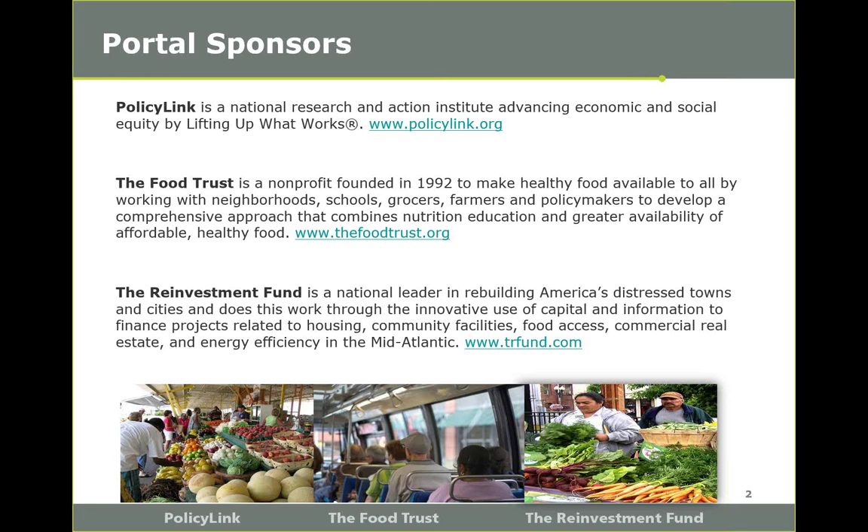Just to give a little background, the Healthy Food Access Portal is a partnership between PolicyLink, the Food Trust, and the Reinvestment Fund. It is made possible by the generous support from the Robert Wood Johnson Foundation. Together we work to promote and increase equitable access to healthy food. We invite you all to visit the portal for more information on corner stores and much more. The Healthy Food Access Portal harnesses a vast array of data and information to support the successful planning and implementation of policy programs and projects to improve access to healthy food.